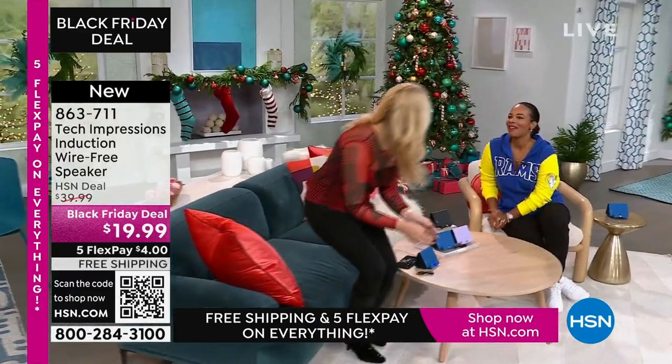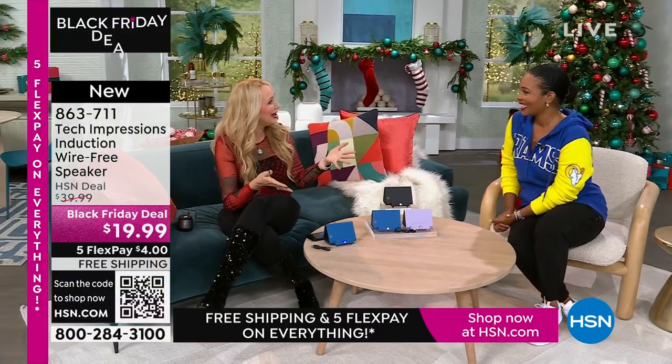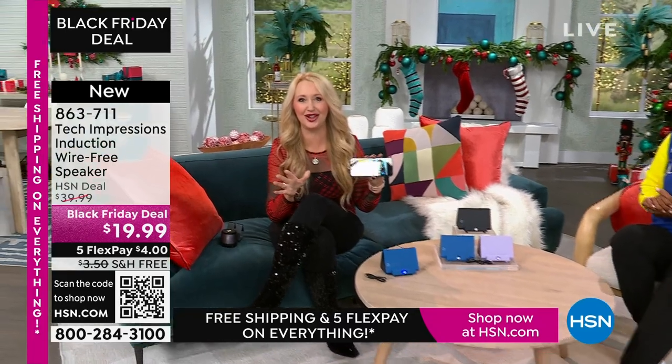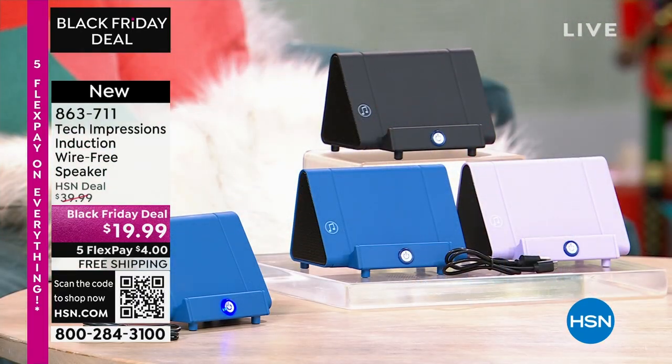Lori Leland is joining us on this Thanksgiving afternoon. Happy Thanksgiving! We're thankful for our viewers and these incredible items. This is the easiest way to shop. We love this brand-new technology from Tech Impressions — one of our huge brands here at HSN. Real-world solutions that work beautifully to solve everyday problems. This speaker is not only gorgeous, it's super practical.